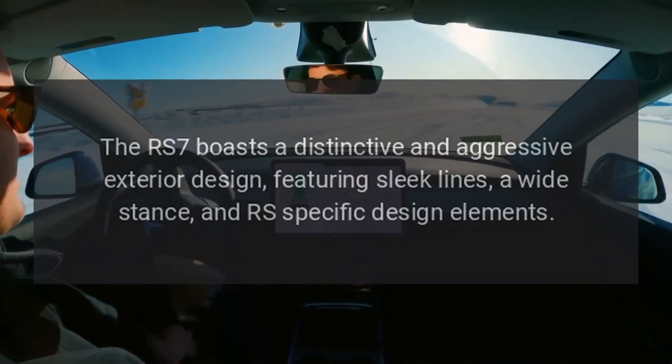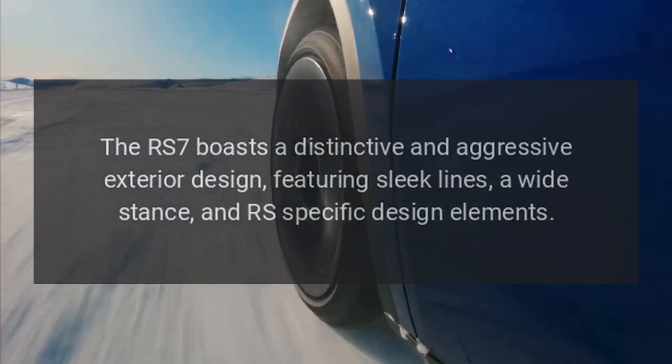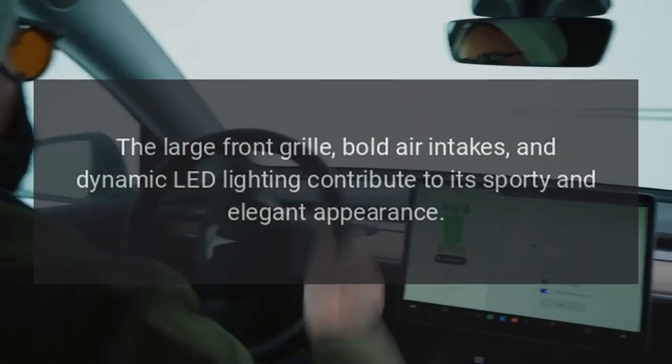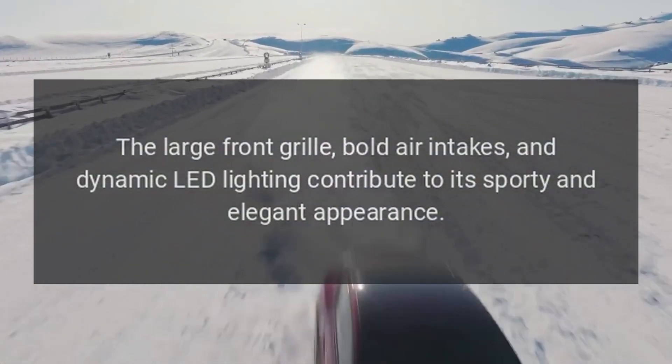Exterior. The RS7 boasts a distinctive and aggressive exterior design, featuring sleek lines, a wide stance, and RS-specific design elements. The large front grille, bold air intakes, and dynamic LED lighting contribute to its sporty and elegant appearance.